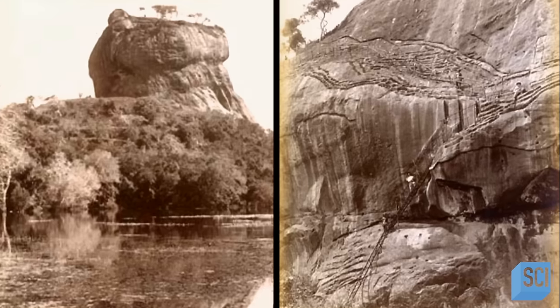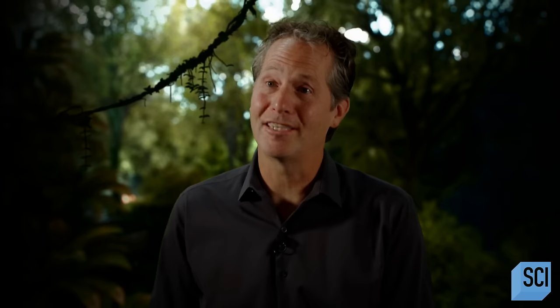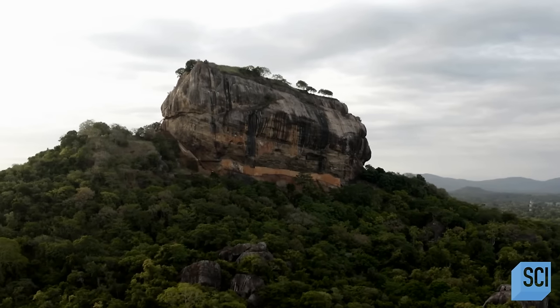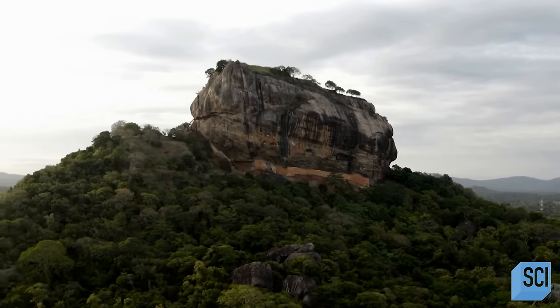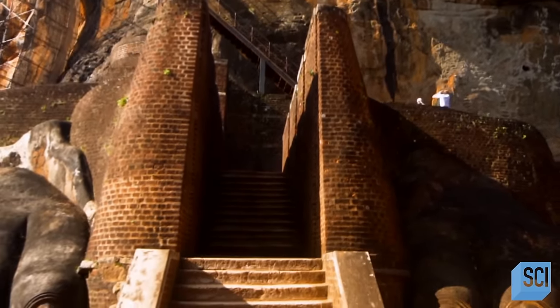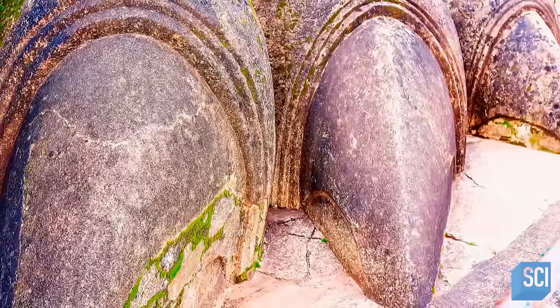In 1851, British mountaineers climbed the rock known to the locals as Sigiriya, looking for adventure. But they found something altogether more extraordinary. Halfway to the top is a plateau featuring a remarkable crumbling stairway, framed by two gigantic stone paws. The claws alone are enormous — they're the size of an average man.